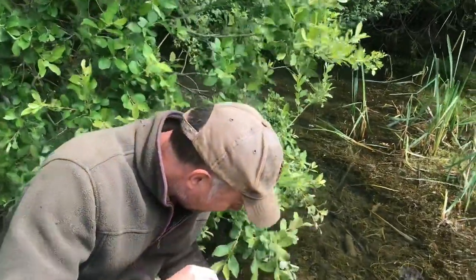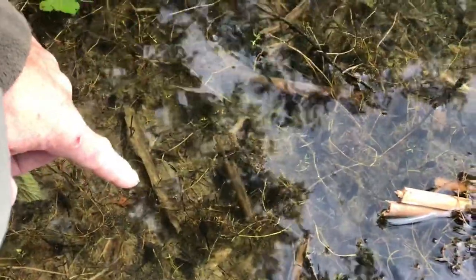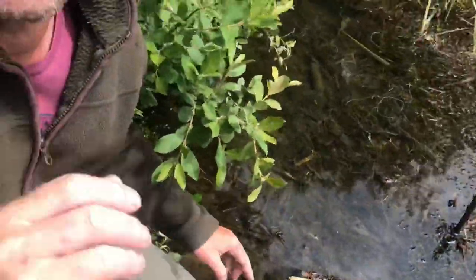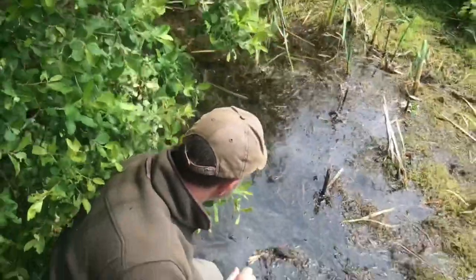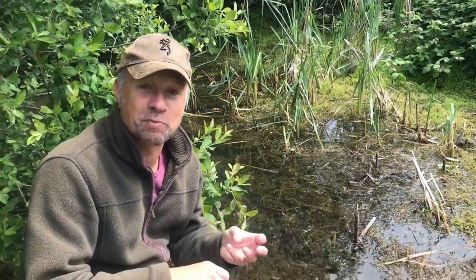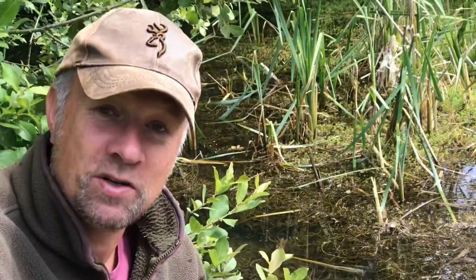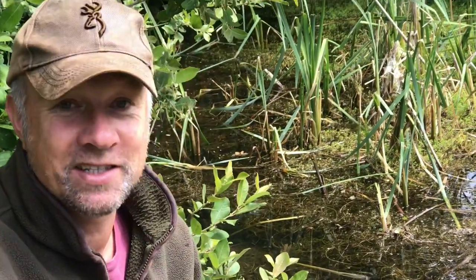People ask me how do you know they're toad tadpoles or frog tadpoles? Well, when they get to this kind of size, the best way I can describe it — toad tadpoles tend to look like they've got shorter tails and they look much, much blacker. Frog tadpoles tend to get bigger, longer tails, and they look browner as they get bigger. It's not easy, but you kind of get used to it. Anyway, good start to our little herping trip out today — let's see what else we can find.